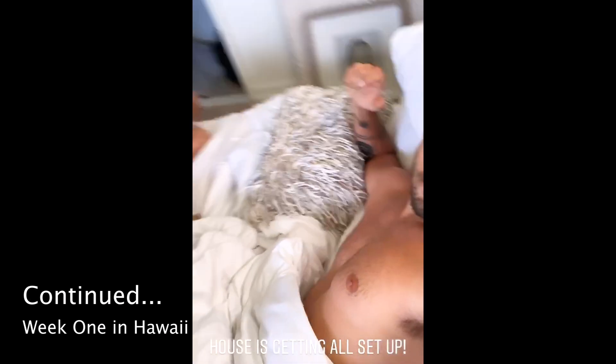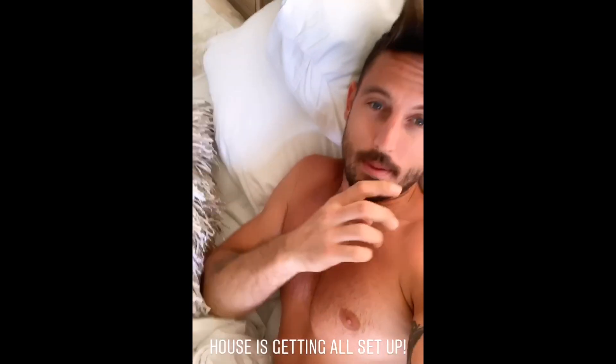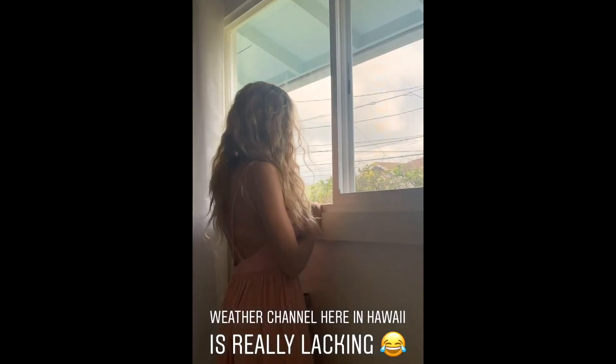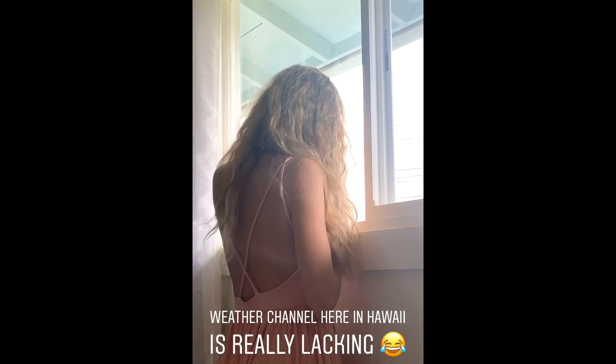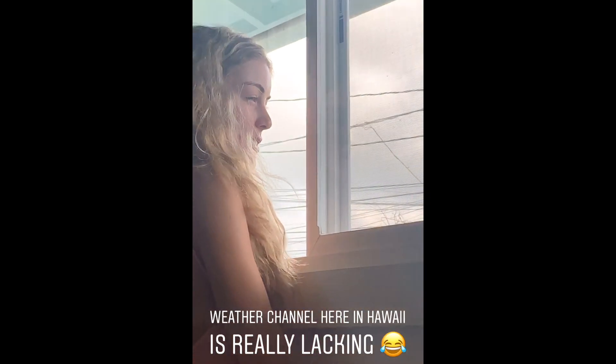Guys, this is our first morning waking up in a real bed. It's incredible. We've got our little pumpkin. We're going to go see our other little pumpkin today. It's a beautiful day here in Hawaii. We're flying over the mountains and over clouds at the beach.